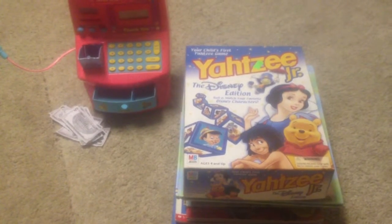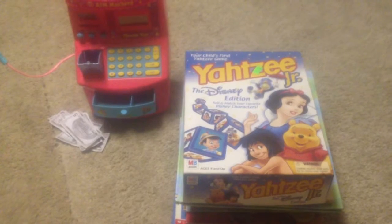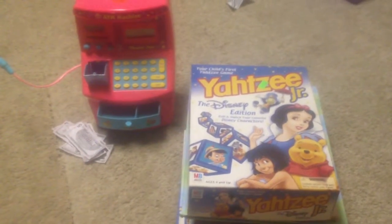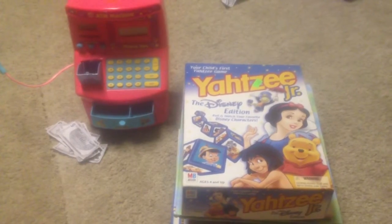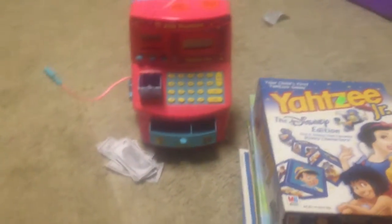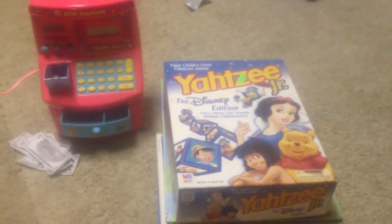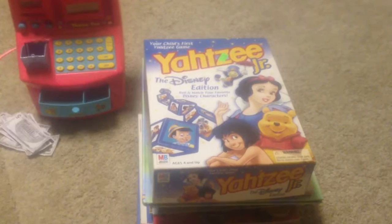Today I went to the Salvation Army and also to Goodwill and we got this ATM machine. It has a working calculator and we got some money. The drawer doesn't work but I'm hoping I can find a screwdriver to fix the top drawer. We're going to practice having a store and use that to help us learn about money and counting.